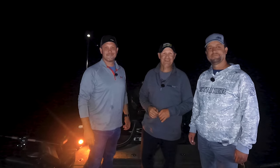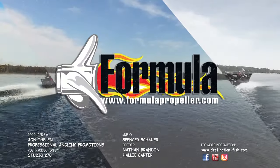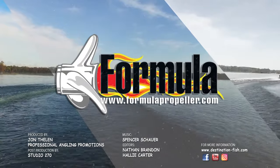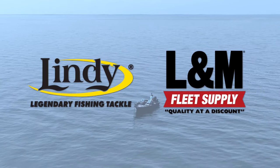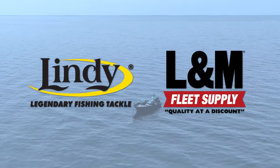Check back in next week - we're going to have another great episode of John Thielen's Destination Fish. Closed captioning for John Thielen's Destination Fish is brought to you by Formula Propeller. John Thielen's Destination Fish has been brought to you by these great sponsors.